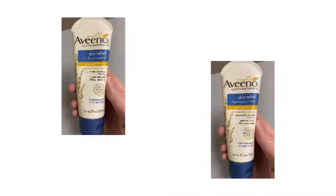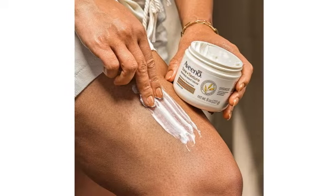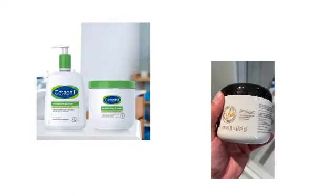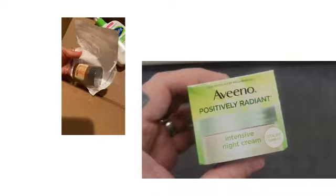Indulge in the elegance of fragrance-free skincare with Aveeno Tone Plus Texture Renewing Night Cream. Embrace the purity of its non-greasy, non-comedogenic formula as it absorbs swiftly into your skin, like a whisper in the night. Let your senses revel in the simplicity of its fragrance-free allure.